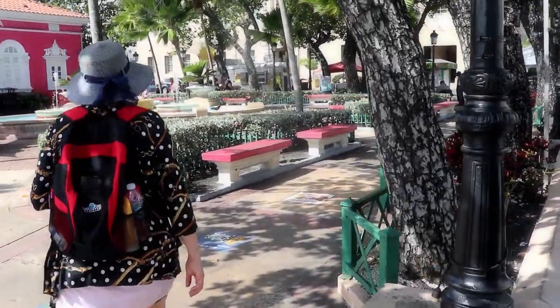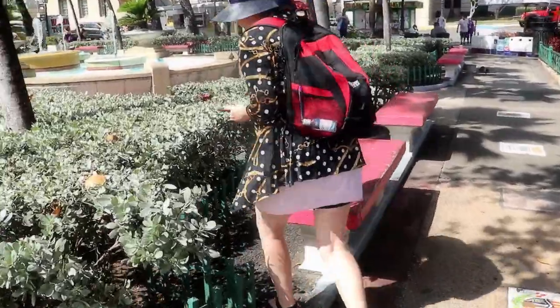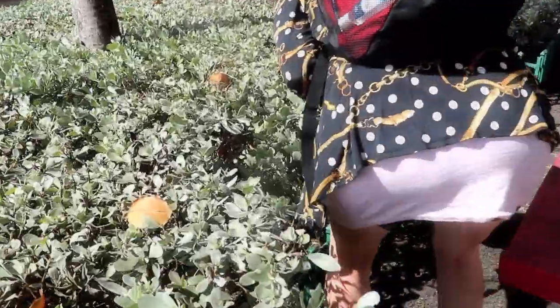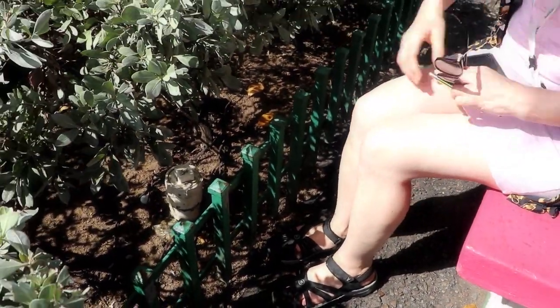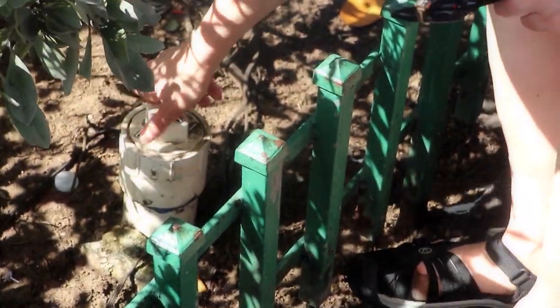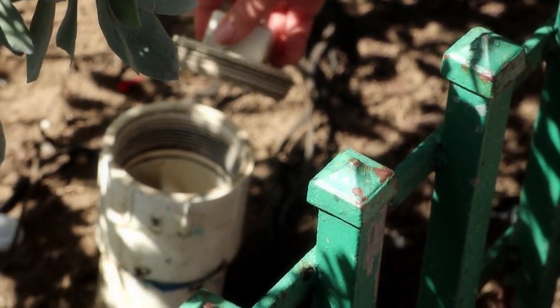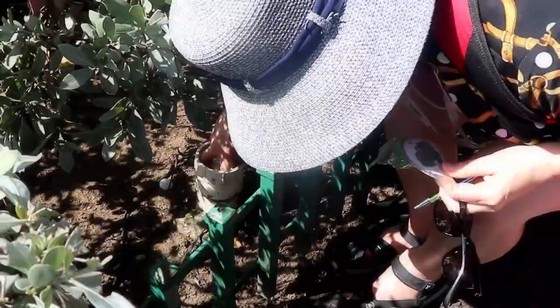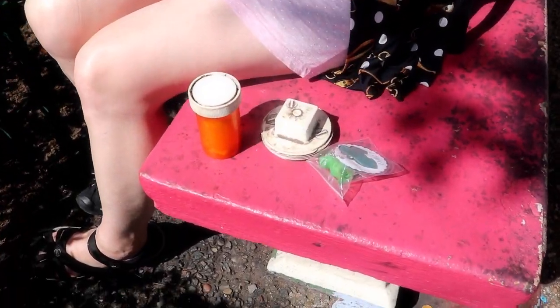One last geocache to get, and it's in the park with the fountains. The hint says it's white and to unscrew it lightly. Is it this? Yep, pretty sure. It unscrews easily. Guess what? There — yahoo, I got it! That was a clever one. I'm going to give that a favorite.